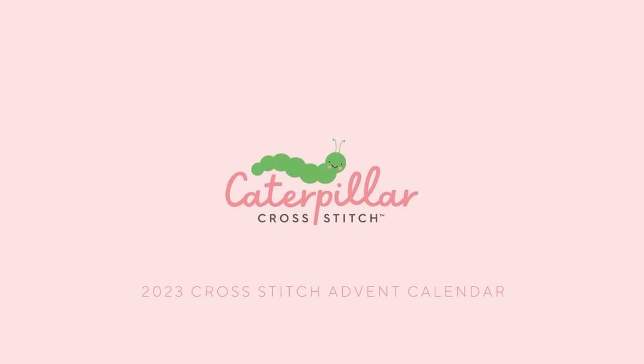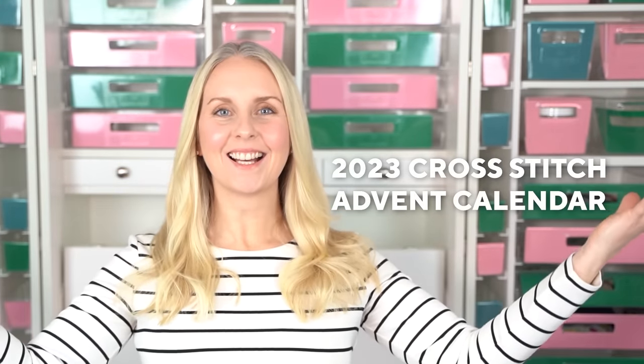Hi guys, and welcome back to Caterpillar Cross Stitch. In this week's video, I'm going to be sharing with you all of the details about our 2023 Cross Stitch Advent Calendar.